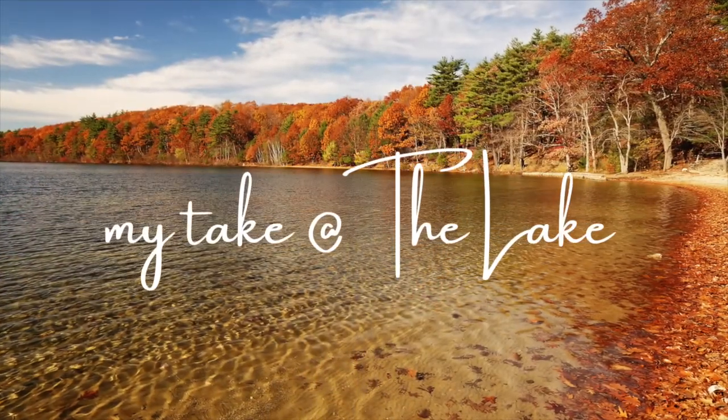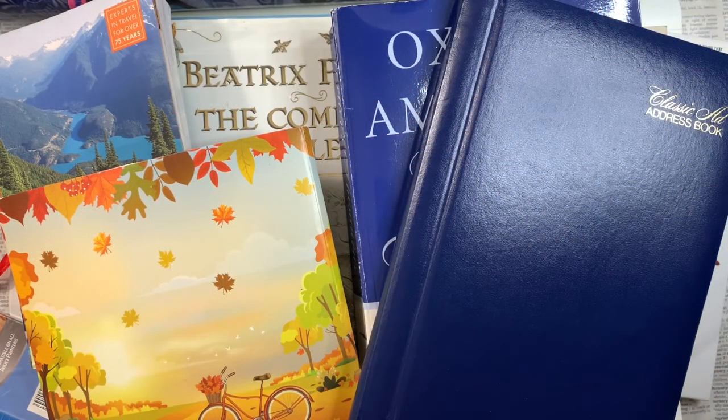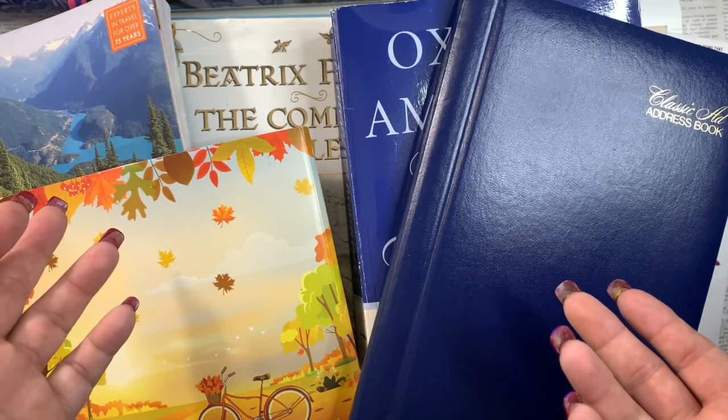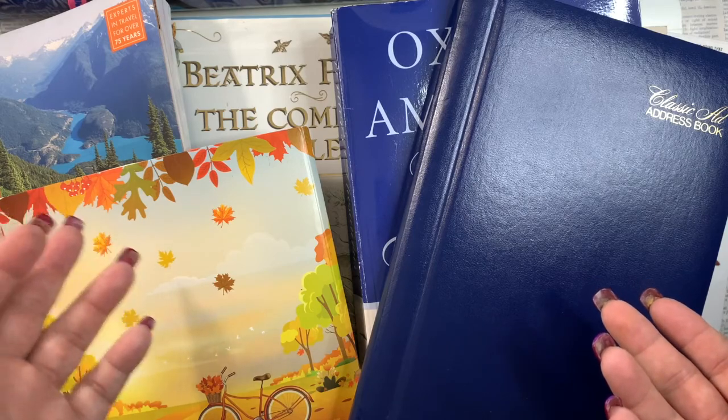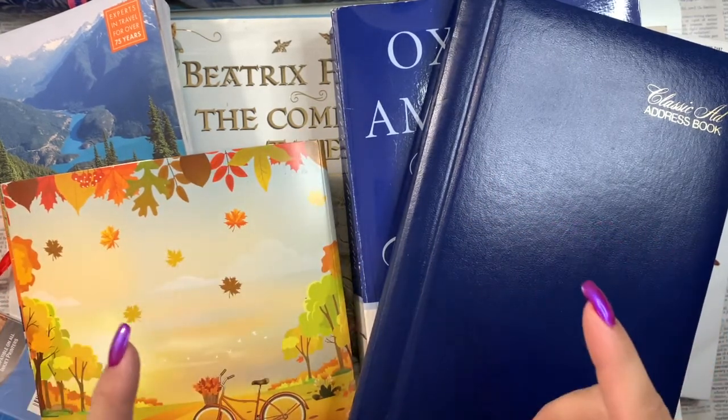Hey, it's been about five minutes. Time for a haul. Hey, it's Kerr. Welcome to Montague at the Lake. Quick haul for you, because why not? Who said there was a ban on buying? I don't remember that at all, but I got some fun stuff this time, really fun stuff.